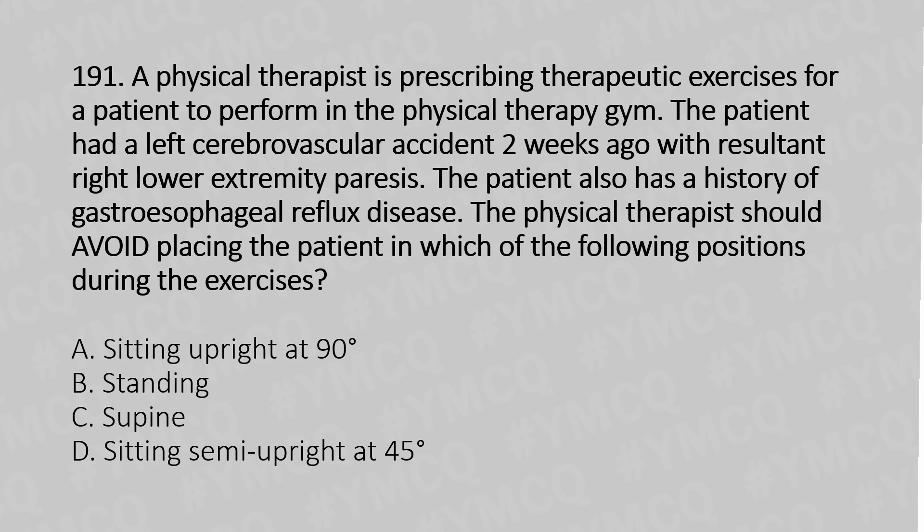Option A: sitting upright at 90 degrees. Option B: standing. Option C: supine. Option D: sitting semi-upright at 45 degrees. And the answer is option C, supine.